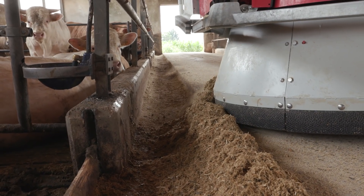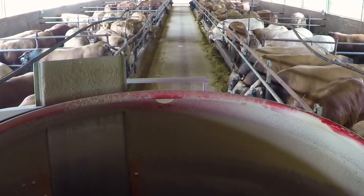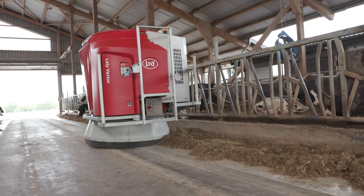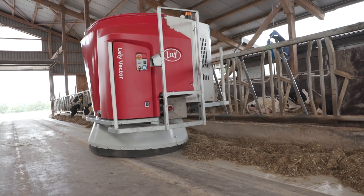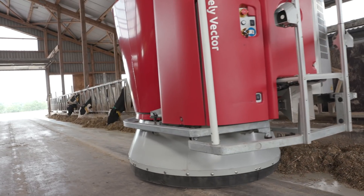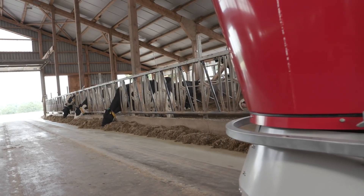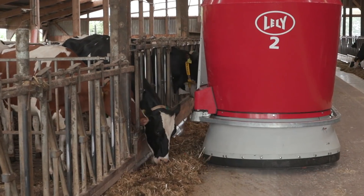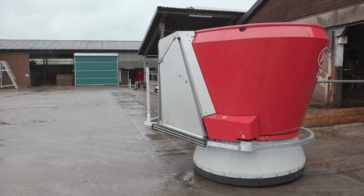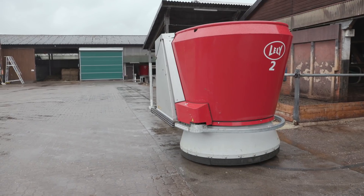It's also possible to combine several groups into one feed distribution, for example when feeding multiple pens on a beef farm. Driving along the feed fence before and after feeding an animal group, the robot pushes the feed for the other groups. While pushing, the feed height sensor measures the average feed height to check where and when fresh feed is needed. Extra rounds for feed pushing and measuring are performed in between the feeding rounds.